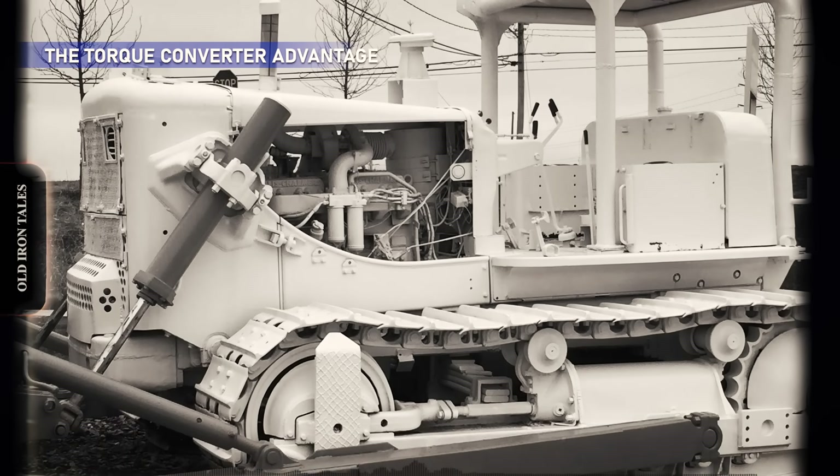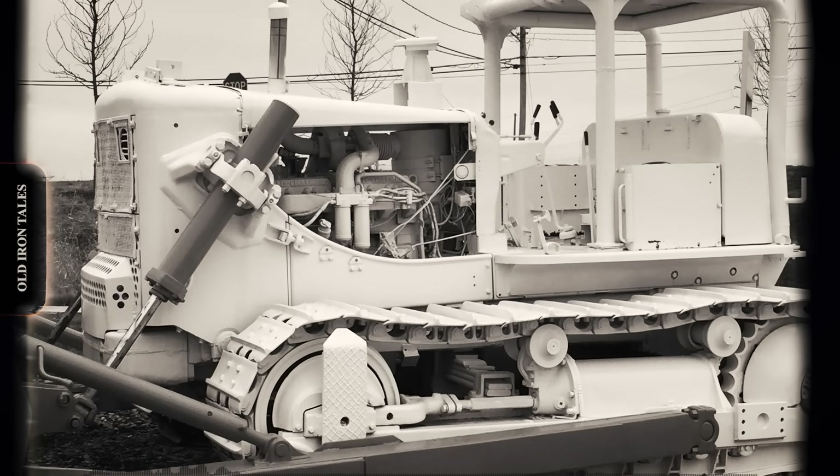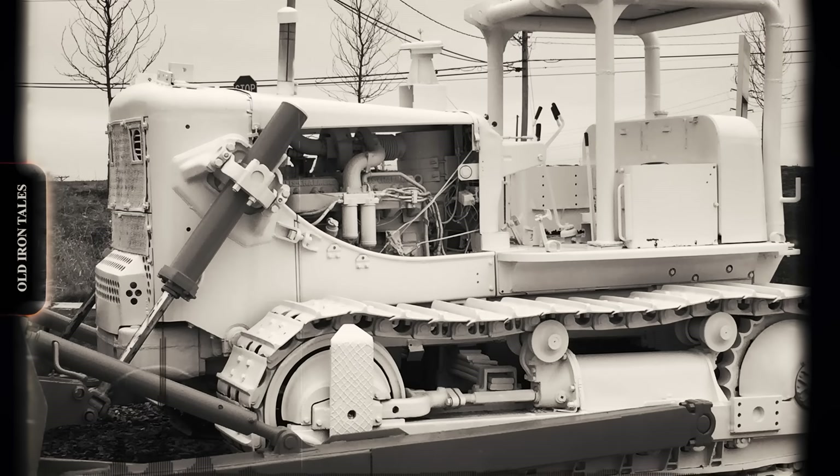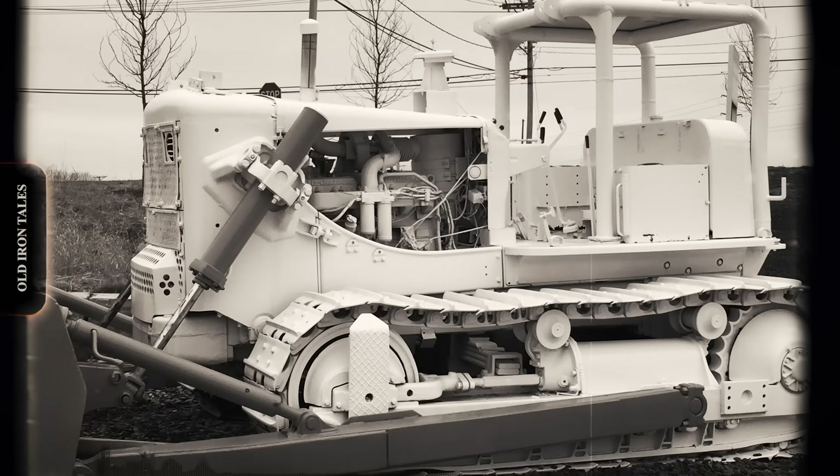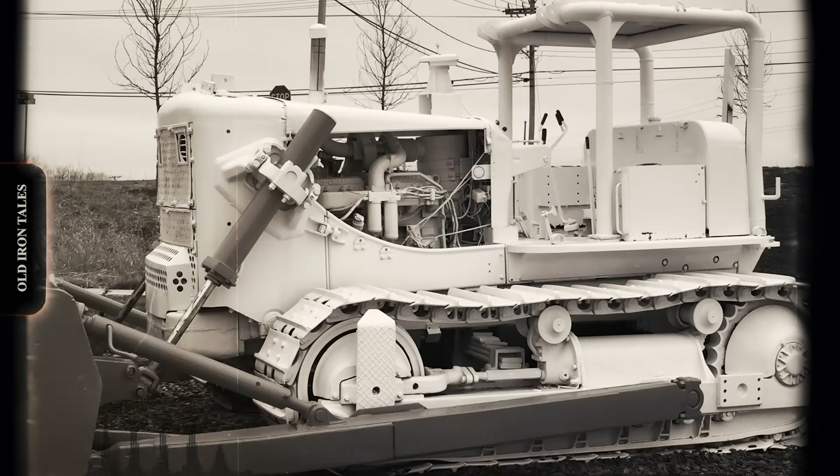The transmission was a three-speed type with an auxiliary high and low-range gearbox, effectively giving the operator four speeds forward and two reverse. Top speed in second high range was seven miles per hour.